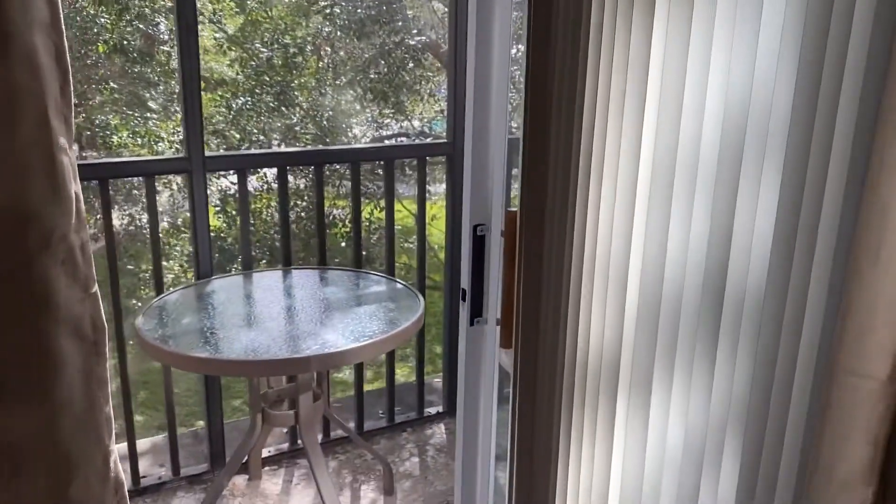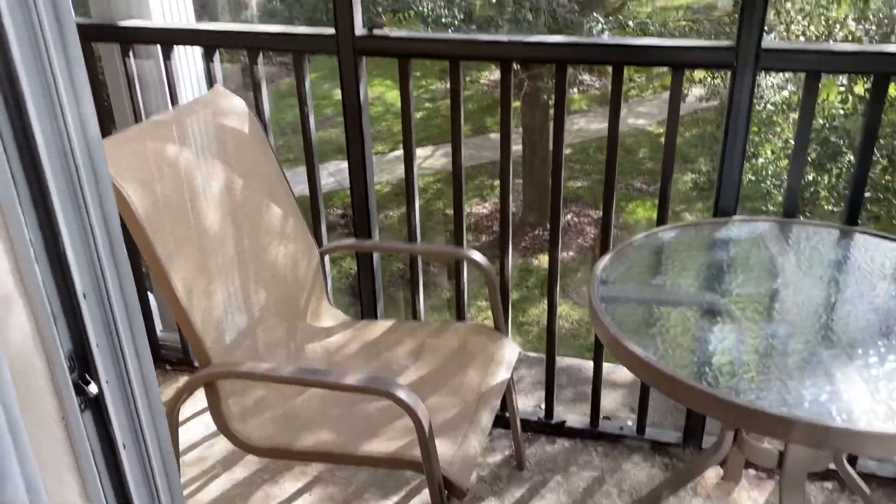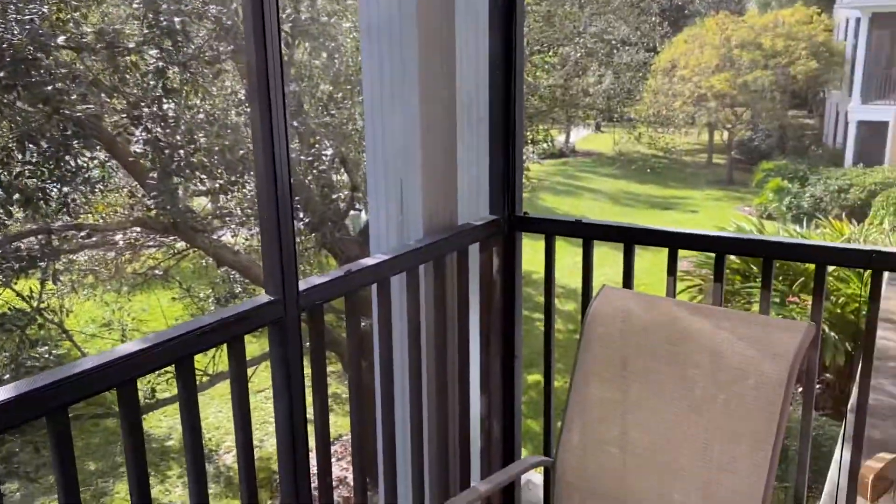And then this is the second balcony. So there are two chairs and some screening to keep the mosquitoes out.